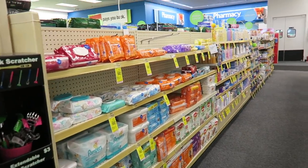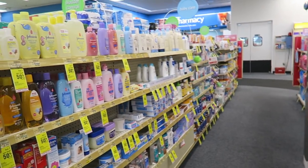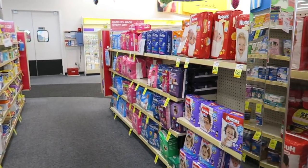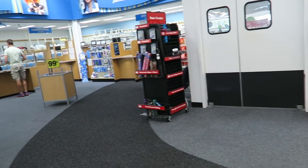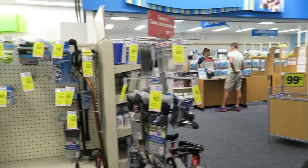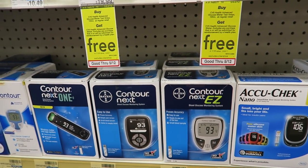Baby stuff — if you need any pampers, nappies, or baby products, they've got it all in here as well. They've got a pharmacy over at the back as well, prescriptions and all that kind of stuff. And if you need to check your blood sugar level, they've even got that as well.